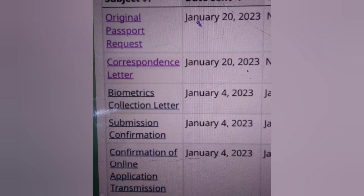File lodged 4th January, submission same day, BVL January 4th, correspondence letter January 20th, original passport request received January 20th.